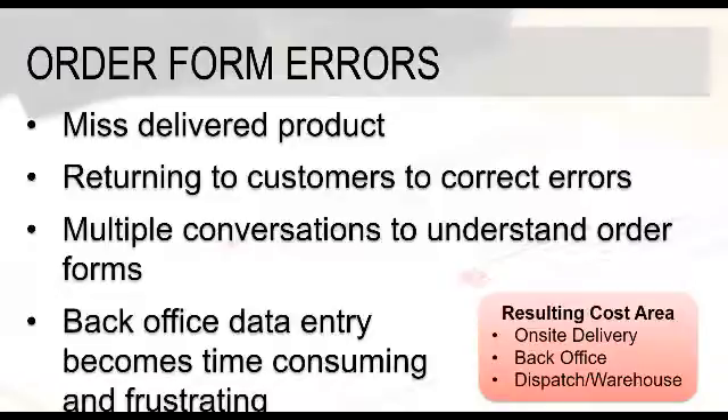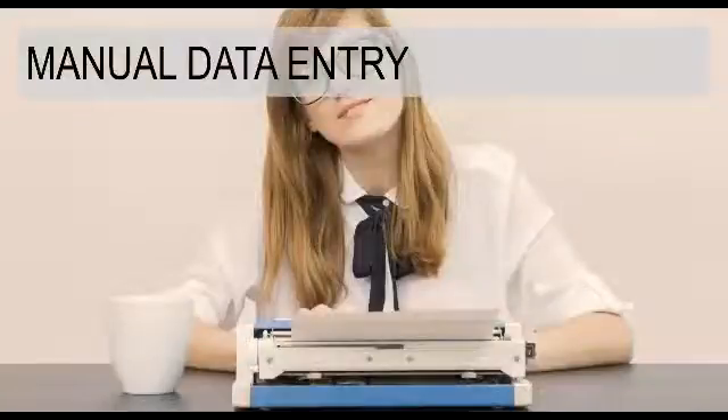The back-office data entry dealing with order form errors is frustrating, time-consuming, and creates potential for other errors. Multiple scenarios around the cost areas for order form errors include on-site delivery time, back-office time, dispatch or route manager time — a lot of time can be wasted based on errors.